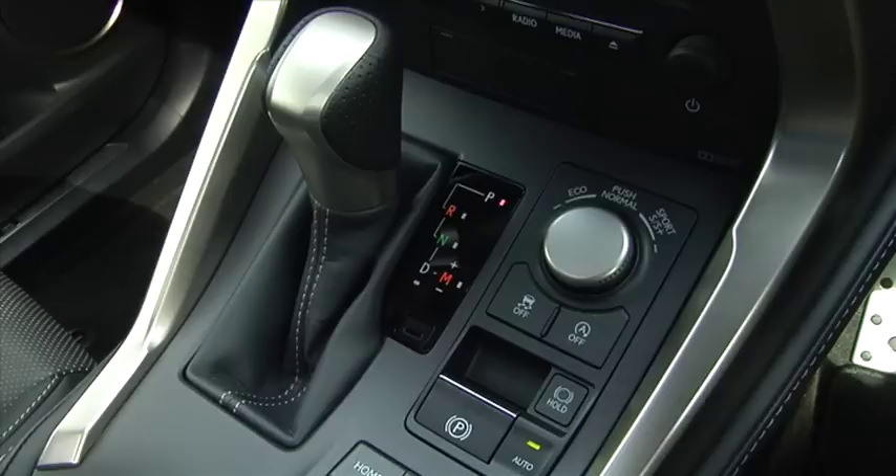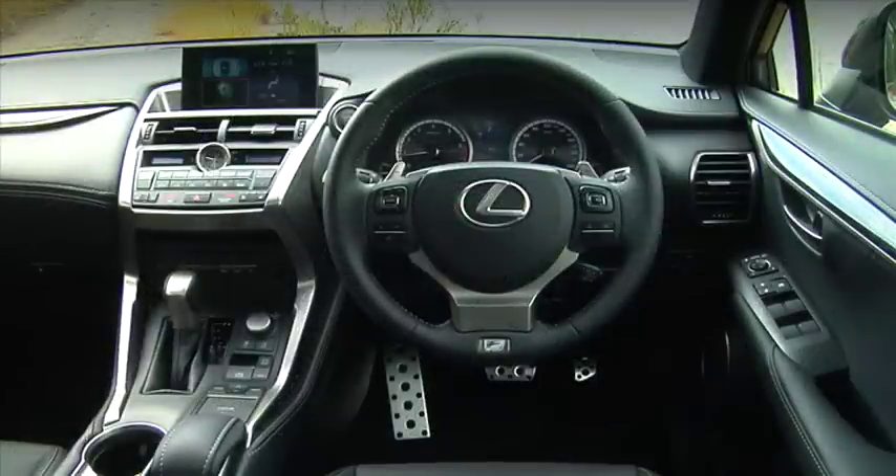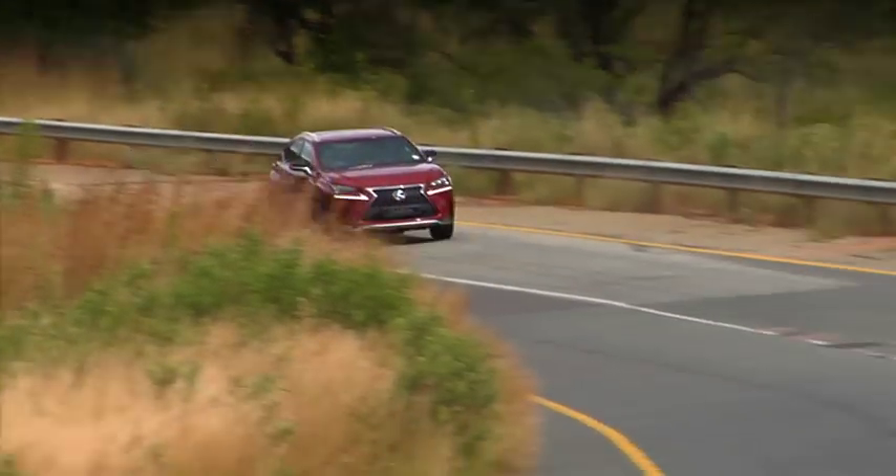They've also put a new gearbox in here — it's a six-speed auto. It's seamless and very good. It's also got the AI shift, which is artificial intelligence, which monitors your Gs so that if you're in the middle of a corner, it doesn't change gear.